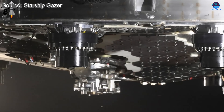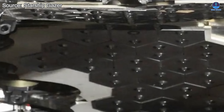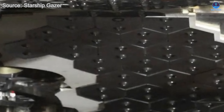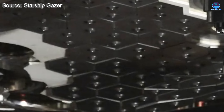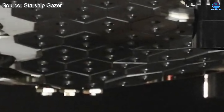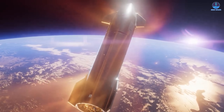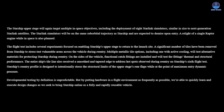Among all the recent advancements, the introduction of metallic heat shield tiles stands out as the most revolutionary. SpaceX has confirmed that several of these tiles, believed to be made of stainless steel — the same material used to construct the body of Starship — have been installed in place of traditional ceramic. These metallic tiles are part of an experimental approach that includes an active cooling system, which SpaceX has described as an alternative method for protecting Starship during re-entry that could eventually become the standard.